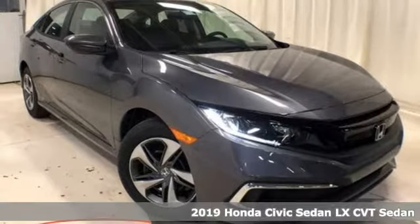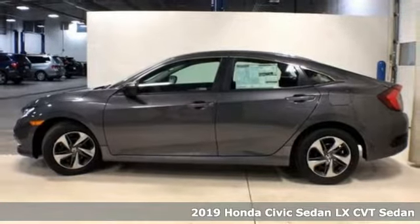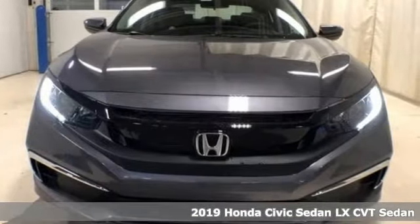It's a new 2019 Honda Civic Sedan. Get more mileage out of every drive with this Civic. You'll look forward to every drive with features like these.